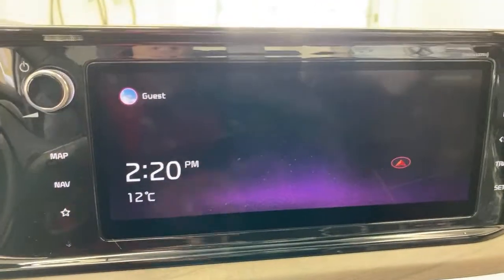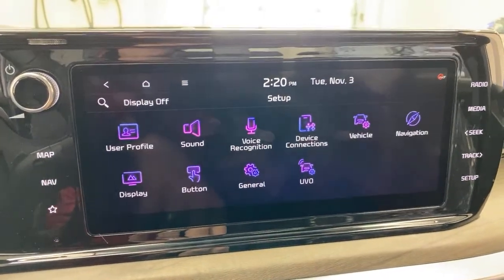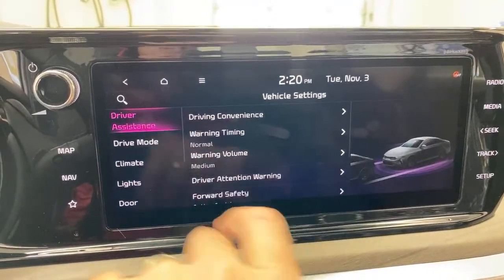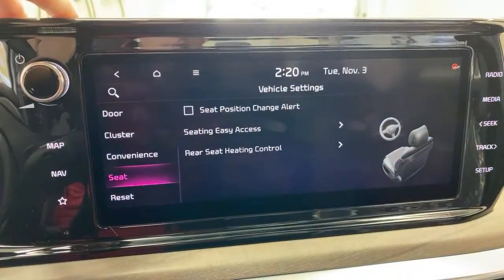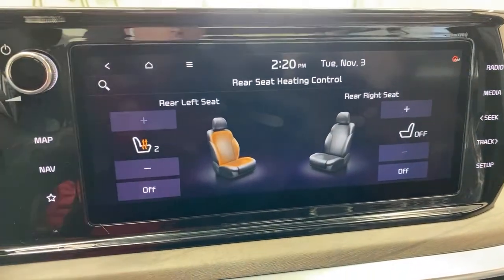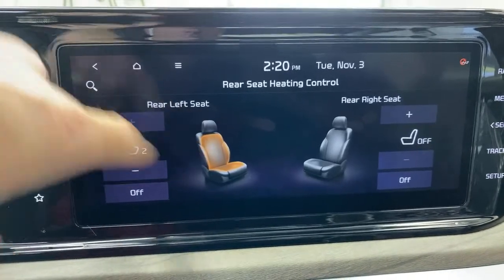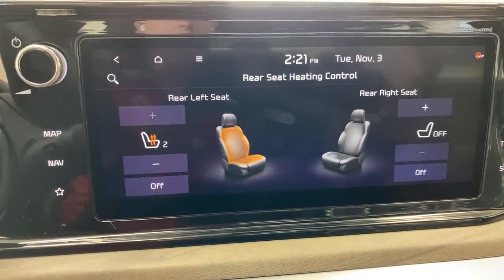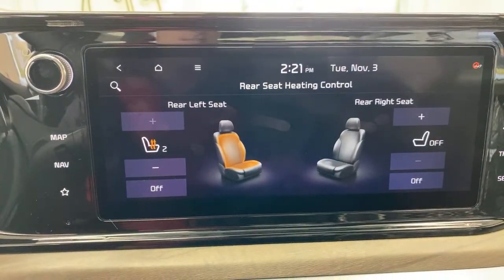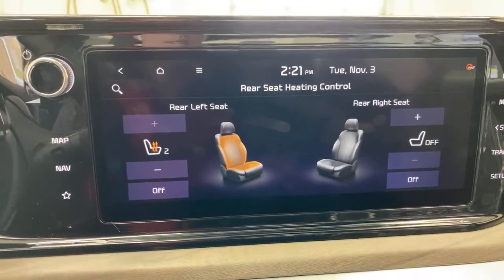This car has heated rear seats, and here's a neat feature: from the front touchscreen you can go to the seat section and turn on rear seat heat at level one or level two. So when guests are getting in, you can preheat the rear seats from the front screen without reaching back to the door buttons. The graphic shows heated bottom and back — that would be brand new.